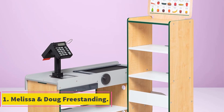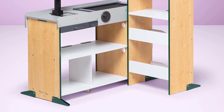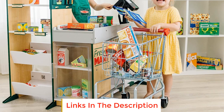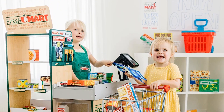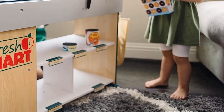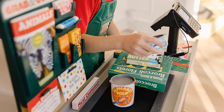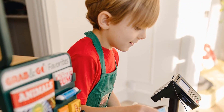Number one: Melissa and Doug Freestanding. This might be the most comprehensive toy cash register, suited to children three years old and up. It will grow with your child as they develop. This cash register includes a counter, a fridge freezer, shelves, and shop storage space for a complete experience. When passing items through the scanner, it lights up and beeps. A manual conveyor belt, credit card reader, and calculator should keep your kid engaged. The Melissa and Doug line also sells a food companion kit, shopping cart, and more for when you're ready to add on.